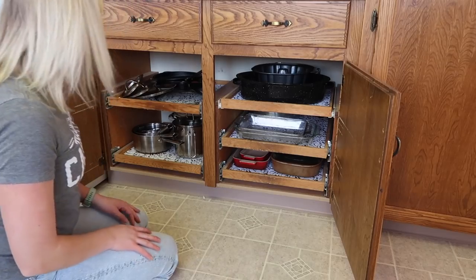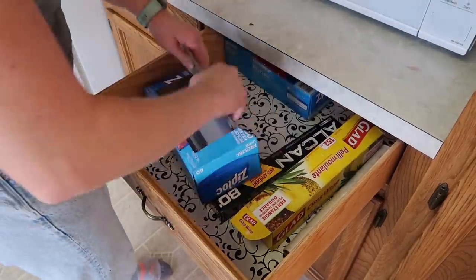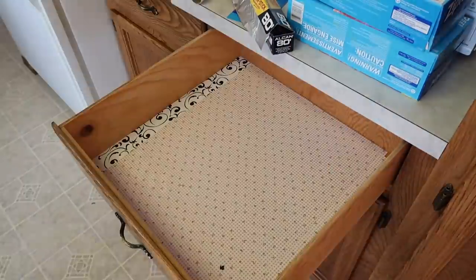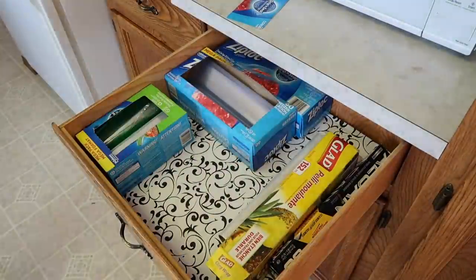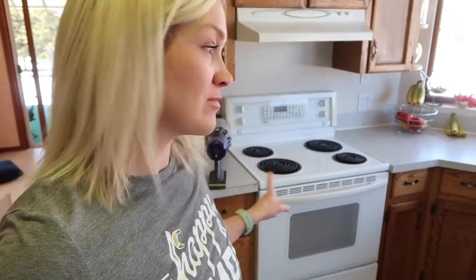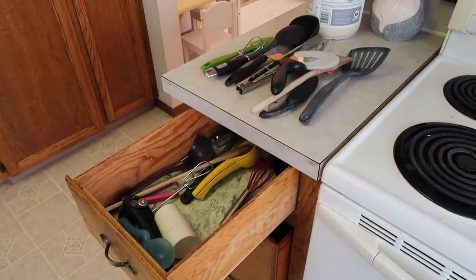Nothing in there to get rid of, but it's nice that it's clean and I kind of rearranged it a little bit. So one whole side of the kitchen is done just like that. It doesn't take too long and it's nice to be able to clean out the drawers and stuff. I'm just going to move along to this area and work my way all the way around — just get everything cleaned up and tidied out.